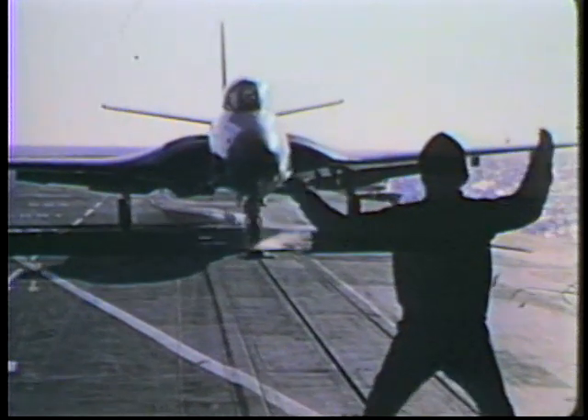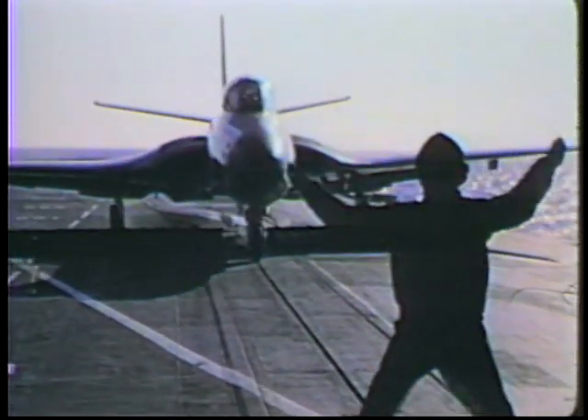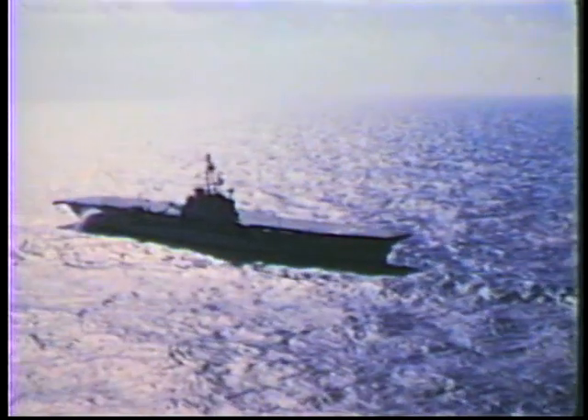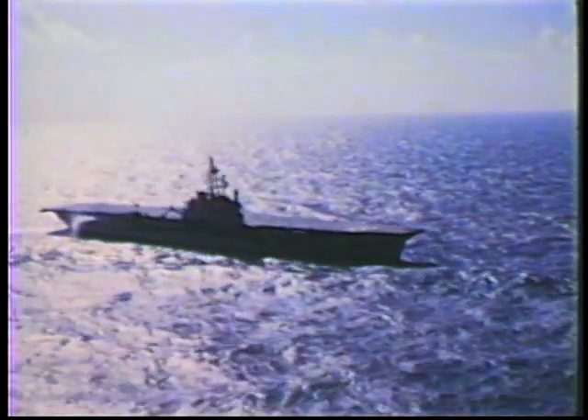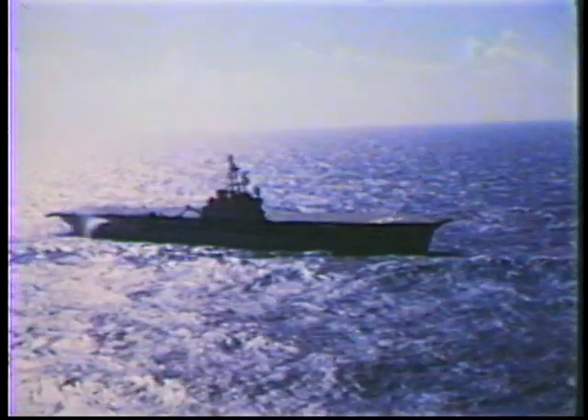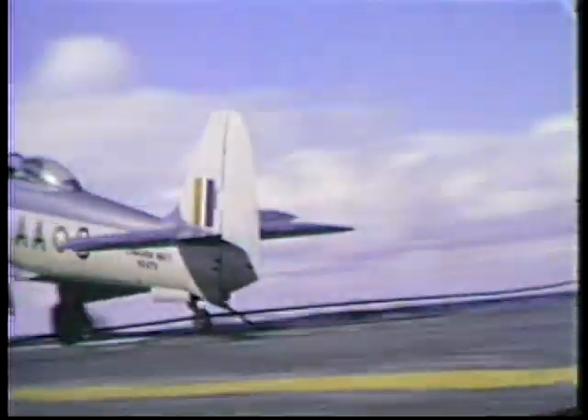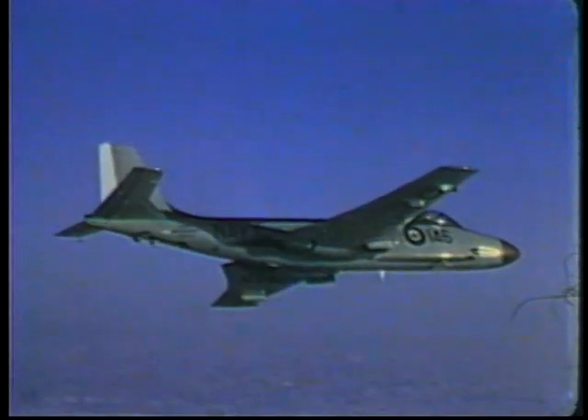On the 17th of January 1957, the powerful, renamed HMCS Bonaventure was commissioned in Belfast under the cranes of her builders, Harland and Wolff. By October, final modifications had been made and flying operations commenced. They would continue for 13 years.